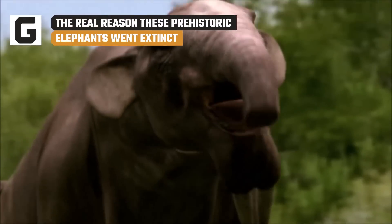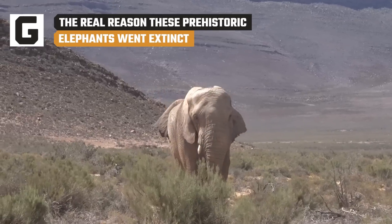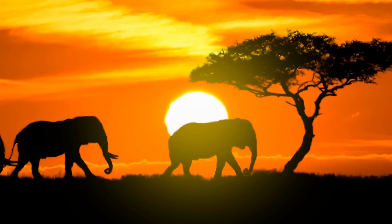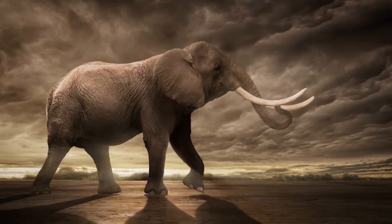The earliest elephant had more in common with a rabbit than it did with a mammoth. Some grew to be 15 feet high, while other prehistoric elephants stood as tall as our waists. From scary huge to petting zoo cute, what really made these mammals go extinct?